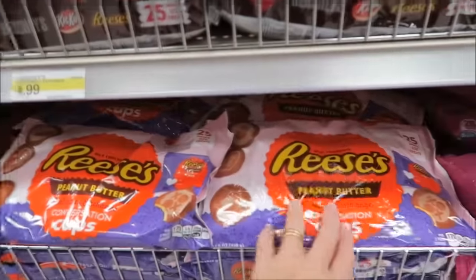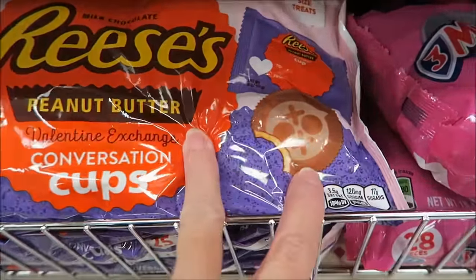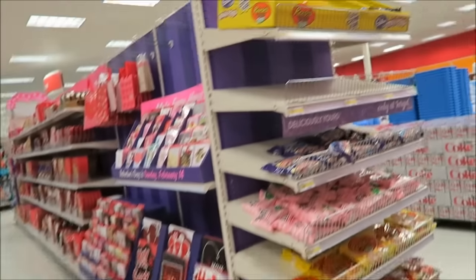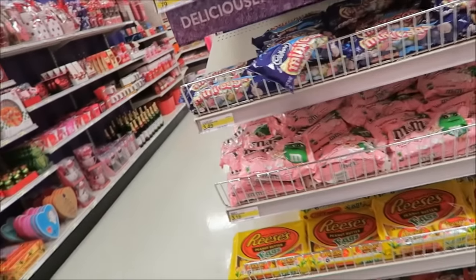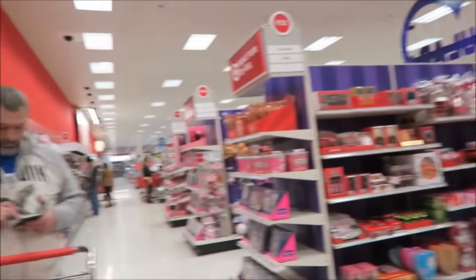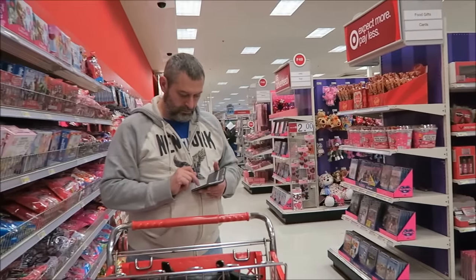And then Reese's peanut butter cups — these are just regular Reese's but they have a special stamp on the top. And then over here is the Easter stuff they have out. These are white strawberry shortcake M&Ms. We're at the very back of the store — that's where they're at. Here's how it looks from back here — there's Kevin on his phone.